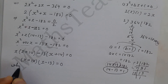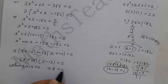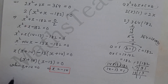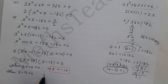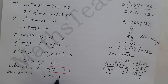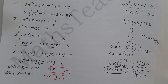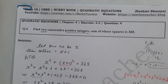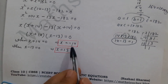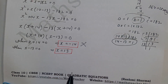Now we find the roots. When x plus 14 equals 0, x equals minus 14. When x minus 13 equals 0, x equals 13. So we have two values: x equals minus 14 and x equals 13. Since the question asks for positive integers, we check which value is positive.